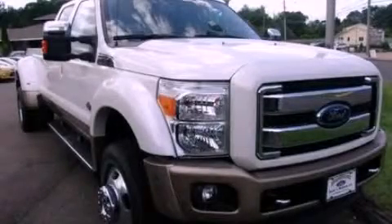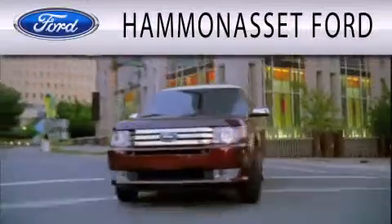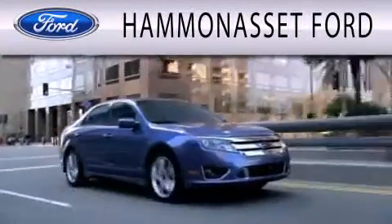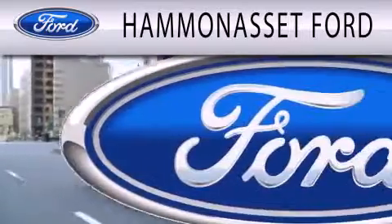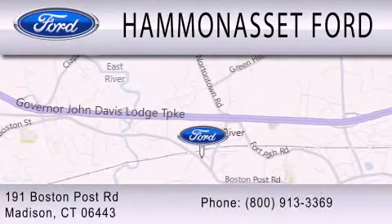Please call us today for more information on this great vehicle. Hammonasset Ford is dedicated to doing everything possible to ensure that the experience you have selecting your next vehicle is as pleasant as possible. We are located at 191 Boston Post Road in Madison.